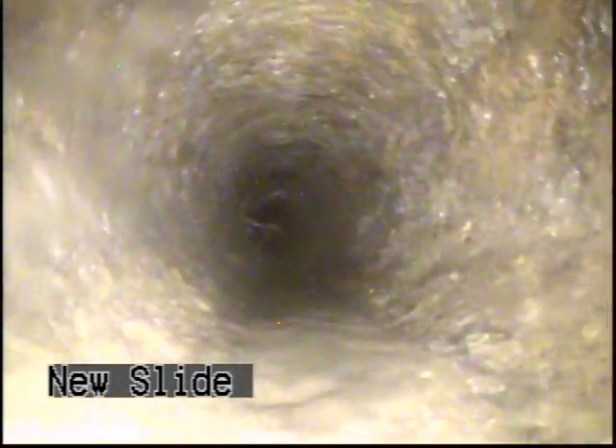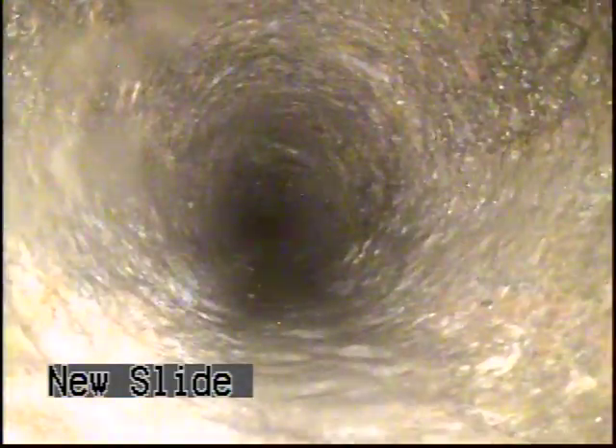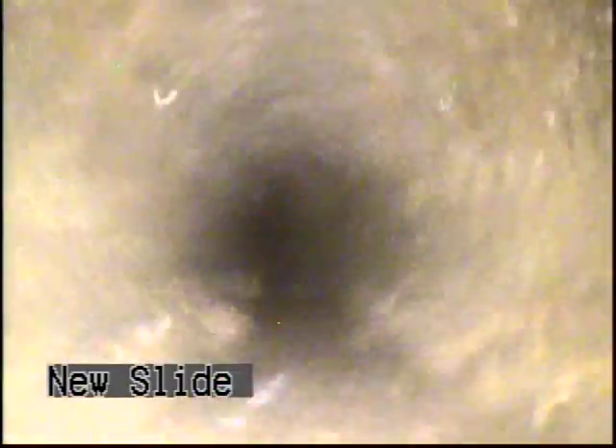Coming through. Old cast iron pipe. Small itty bitty root intrusion right here — no big problems. Everything is looking fine. Your cast iron doesn't look bad at all.